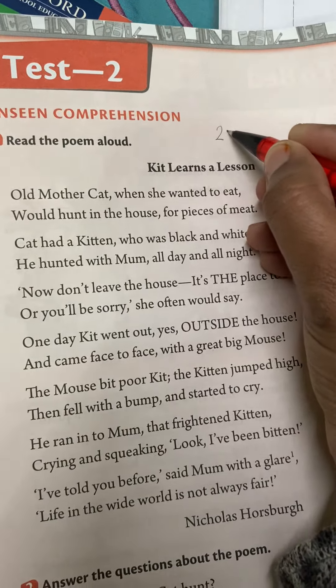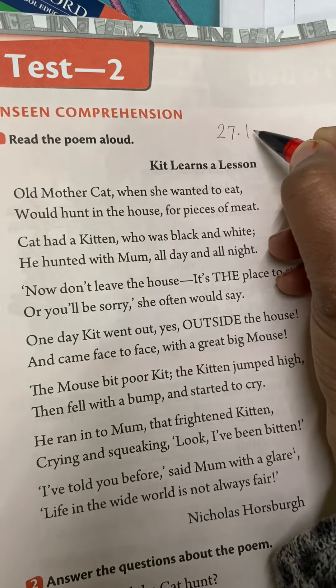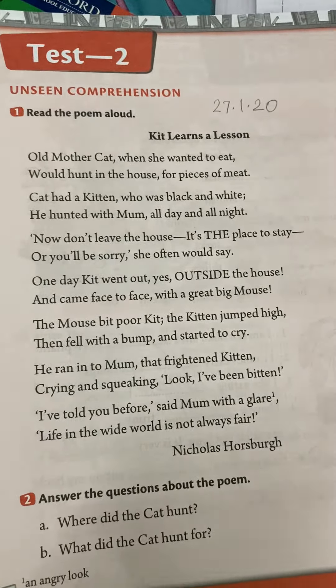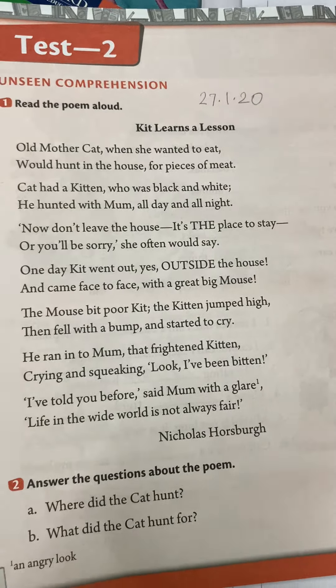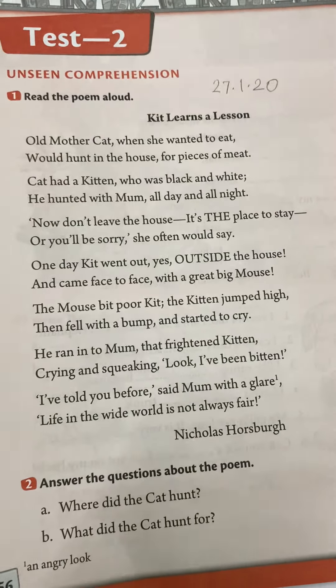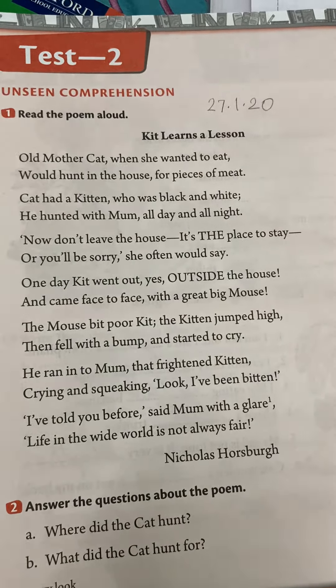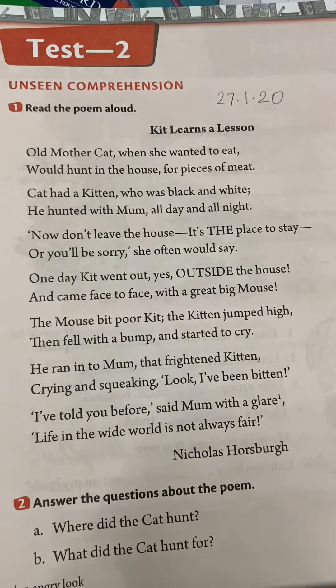Write today's date which is 27.1.2020 and we will read. There is a poem. We are going to read it together so that our reading practice is a little better. We are only doing the reading of the poem bit.